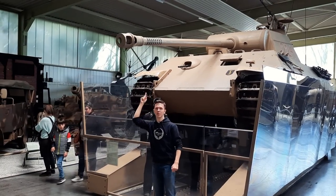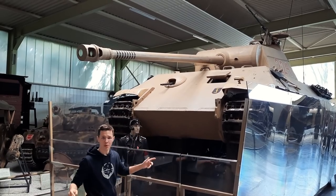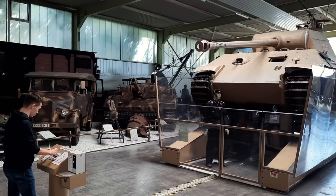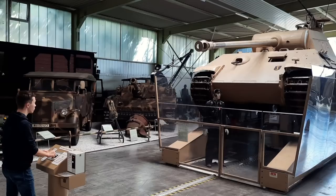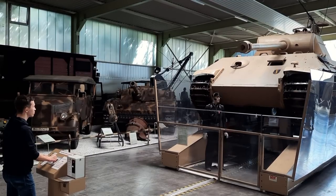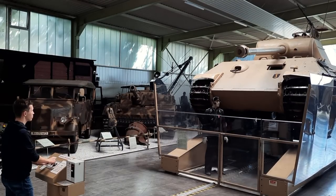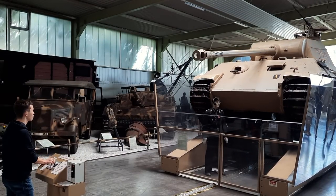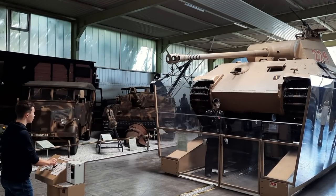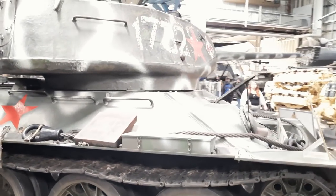This is a bit more of a lively example. It's the same Panther A tank, but it's not slapped full of Zimmerit. What's great about this particular museum is that for two euros you can actually control this tank. Let's give it a spin.